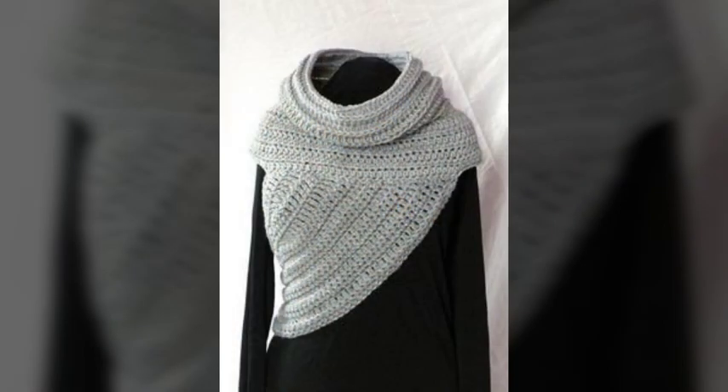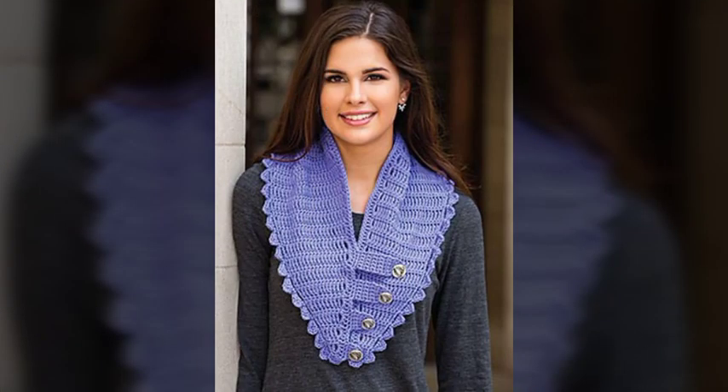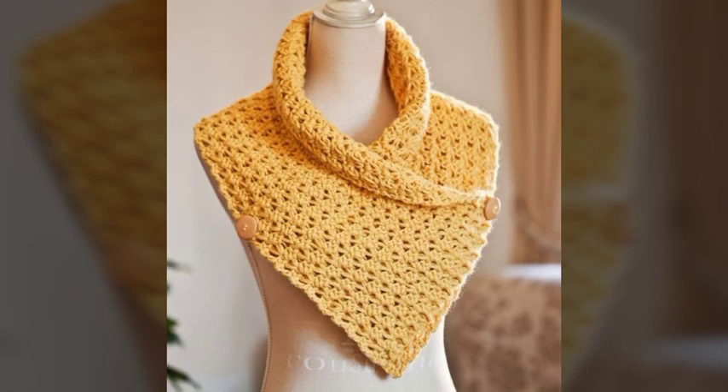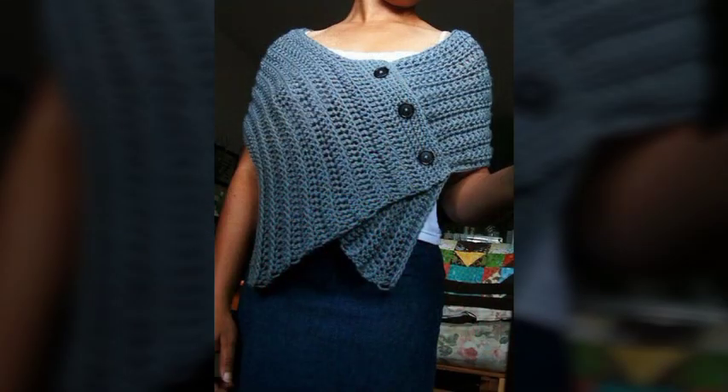This warmer is stunning, attractive and charming. You can easily get it from the market or from different online websites. You can also find it on crochet.com — that is the online website where you can easily go and buy this wonderful and charming neck warmer design.